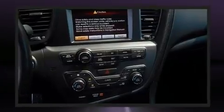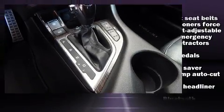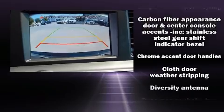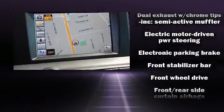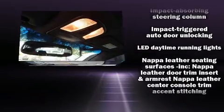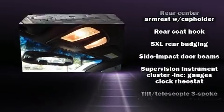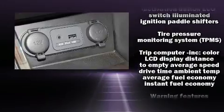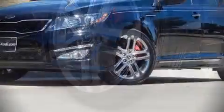Kia ensures the safety and security of its passengers with equipment such as head curtain airbags, traction control, brake assist, anti-whiplash front head restraints, ignition disabling, and four-wheel disc brakes with ABS. This car was designed with safety in mind, allowing you to drive with even greater assurance. A Carfax history report indicates just one previous owner.